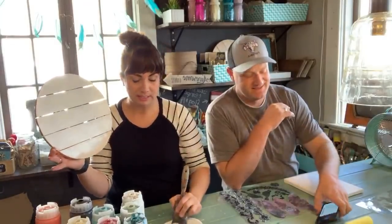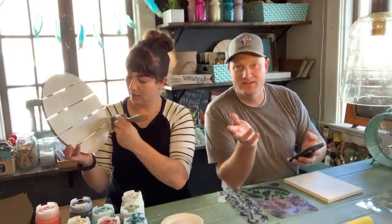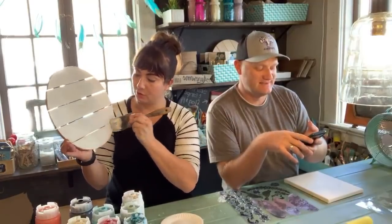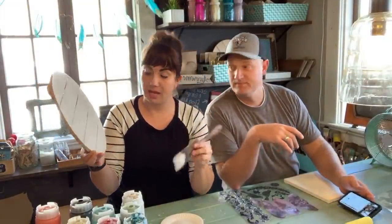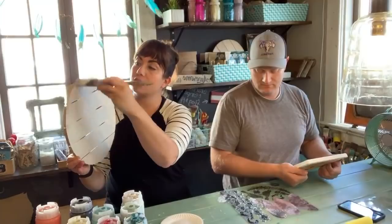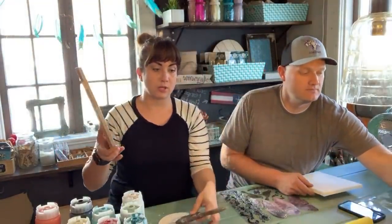So we missed the 10:30 Utah time, but we're here at 12:30 Utah time. A lot of people are getting to see now. Our Wednesday lives are normally at 10:30 Utah time, today we're at 12:30. I've got one coat on here. The nice thing about this paint is we're going to get single coat coverage — this is raw wood. If it had a bit of a sheen it might take two coats, but because it's raw, one coat and done. So we're going to let that dry.